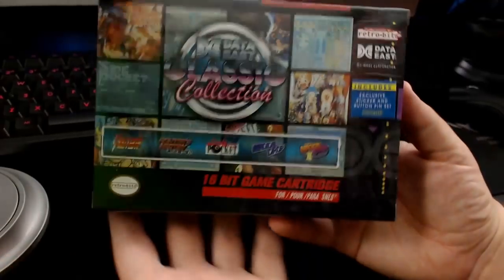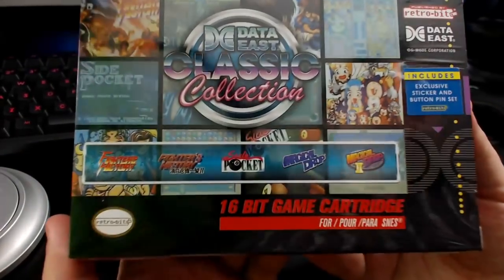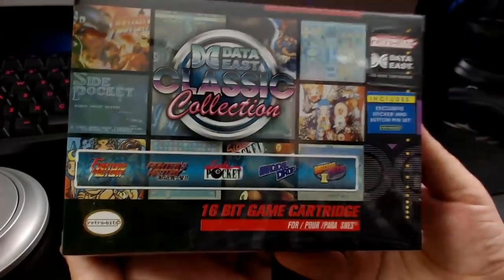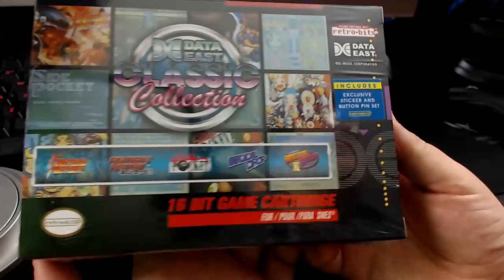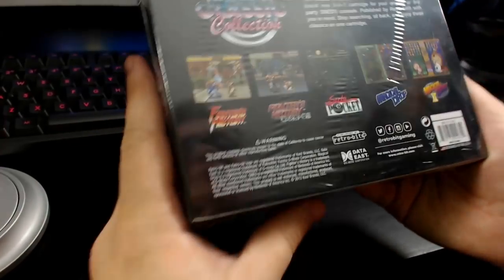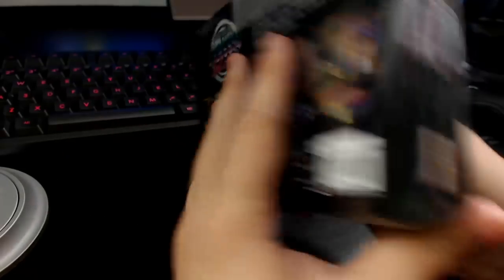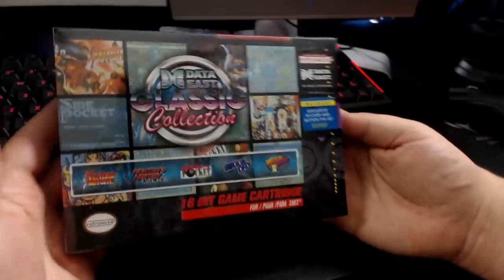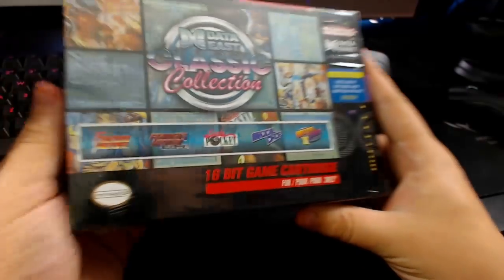Looks like on this one we've got Fighter's History and one of the sequels — two Fighter's History games. There's Side Pocket, which is a pool game, and then Magical Drop and Magical Drop 2, which are both puzzle games. To be totally honest, I don't think I've actually played any of these five titles, so I'm kind of excited to boot them up and try them out. And I feel like I should mention — the design of this box is awesome. It looks straight up like an original box.